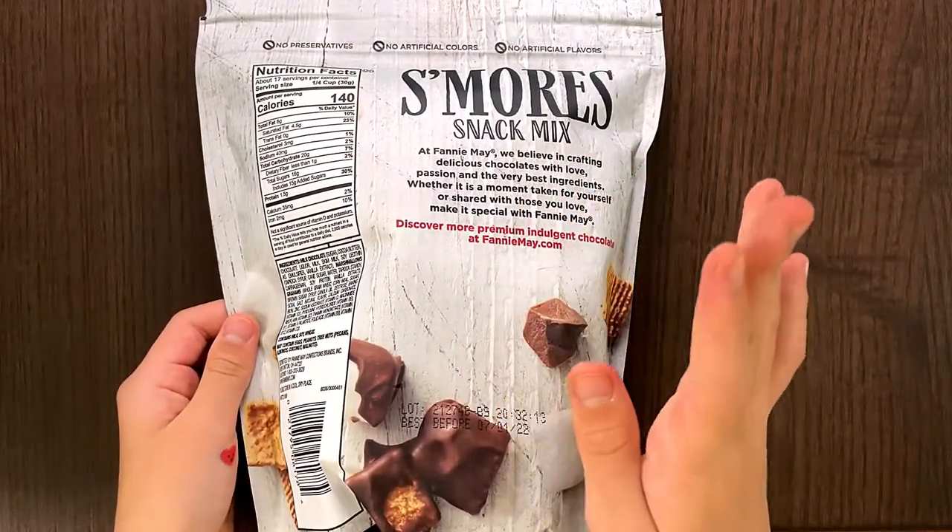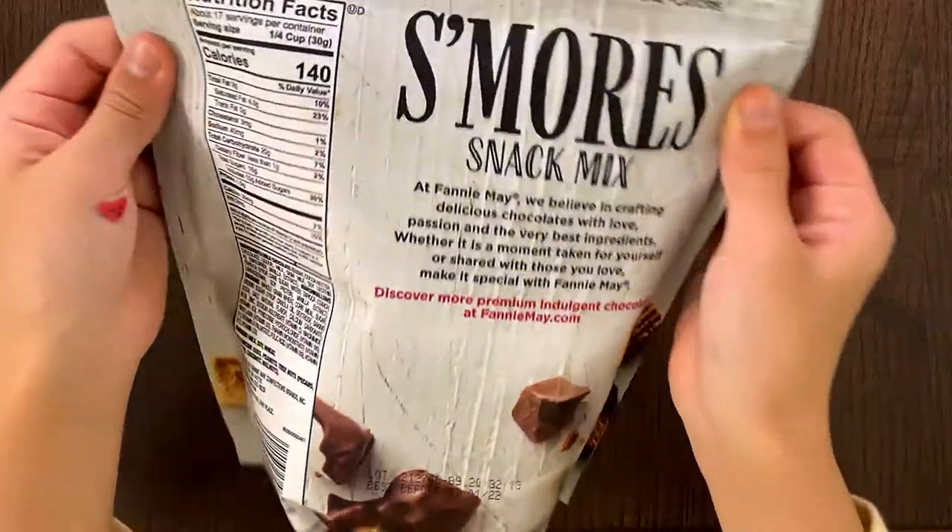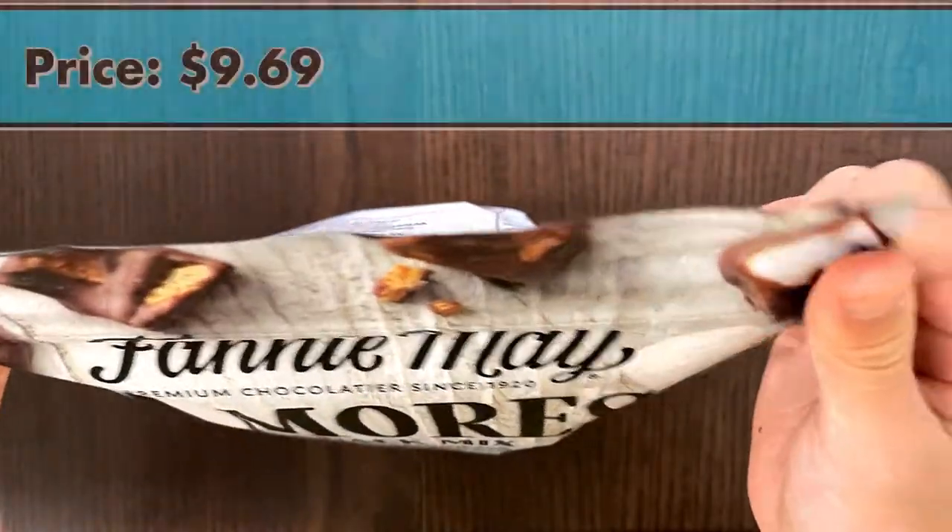Here's the description of the product and where to learn more about it. The price is $9.69.